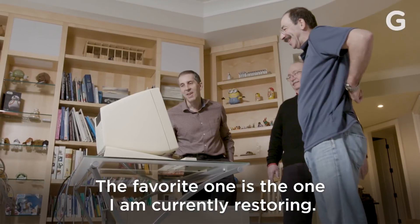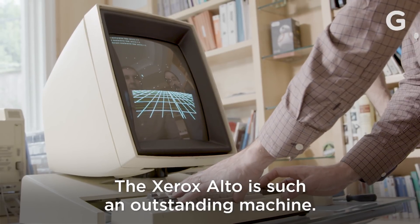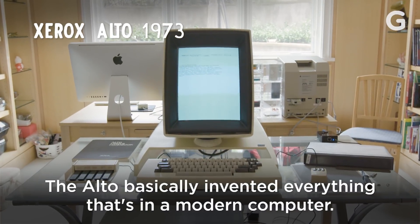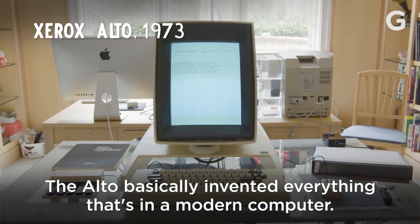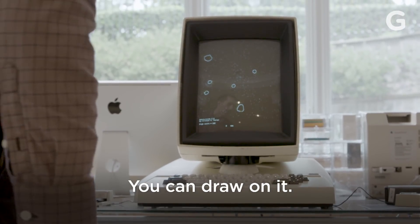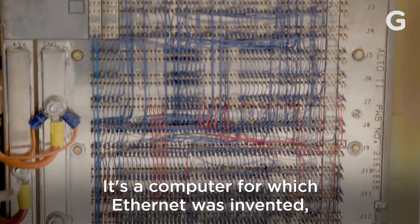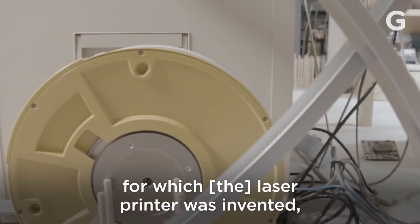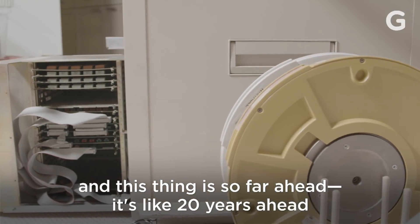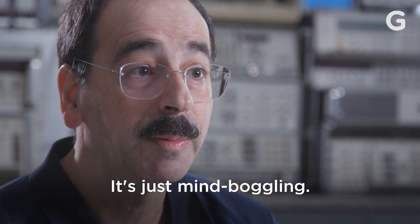The favorite one is the one I am currently restoring — the Xerox Alto. It's such an outstanding machine. It was made in the 70s when there were no microprocessors. The Alto basically invented everything that's in a modern computer: it has a graphic screen, it looks like Word, you can draw on it, it has a mouse. It's a computer for which Ethernet was invented, for which the laser printer was invented. This thing is 20 years ahead of when it would actually become commercial — it's just mind-boggling.